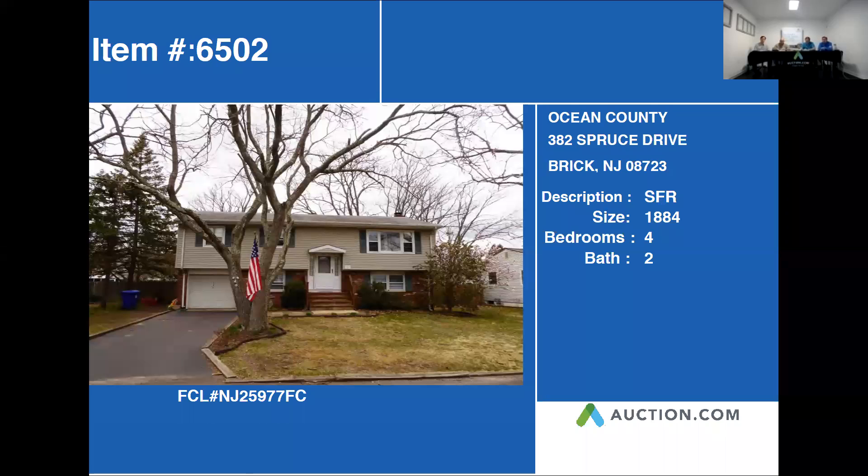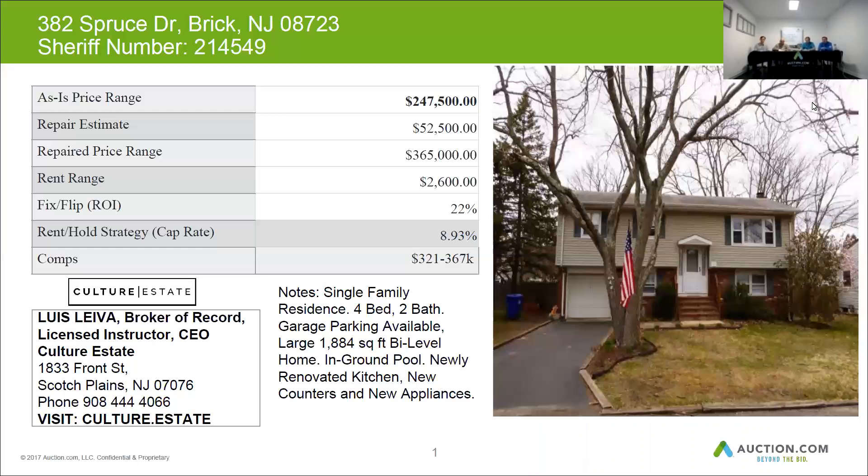My next property is in Ocean County. It's 382 Spruce Drive in Brick, New Jersey. This is another single-family residence that is a four-bedroom, two-bath, garage parking available. It's a large, over 1,800 square foot, bi-level home.